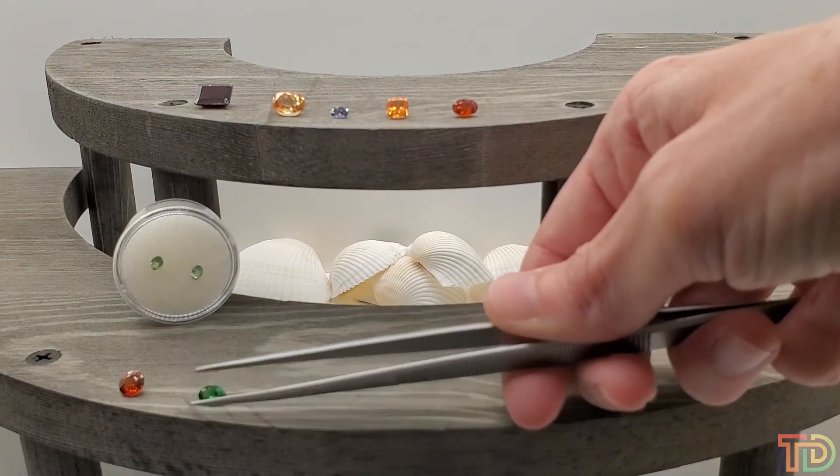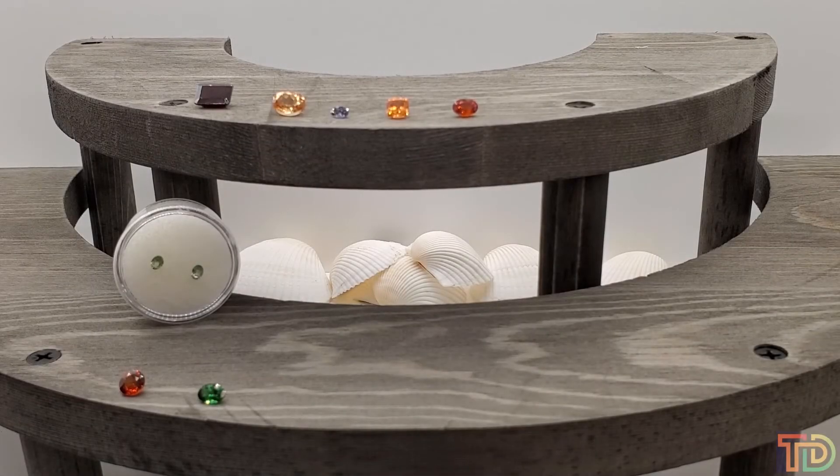Tsavorite garnet only comes in this vivid green color. Typically you'll only find them around two carats or below — carat weights higher than two to three carats are really hard to come by. Tsavorite garnet is said to be around 200 times more rare than emerald. It gets its name from the Tsavo National Park in East Africa where it was discovered, and the Tsavo River runs through that park.